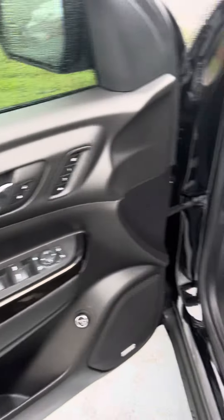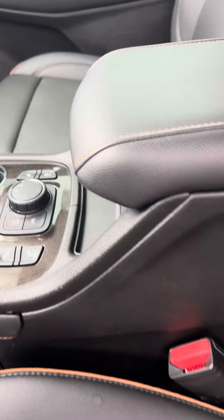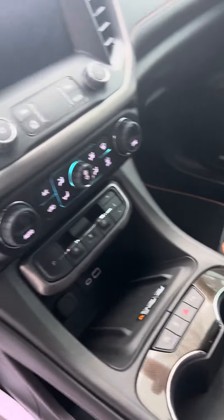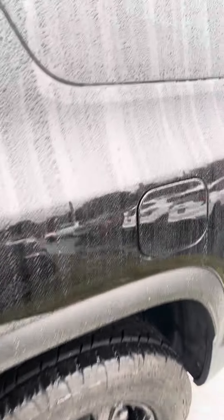Nice stitching on the inside, power windows, power locks, heated and cooled seats. It's a beautiful vehicle. Captain's chairs in the back — they do lay down. This vehicle is in excellent condition.